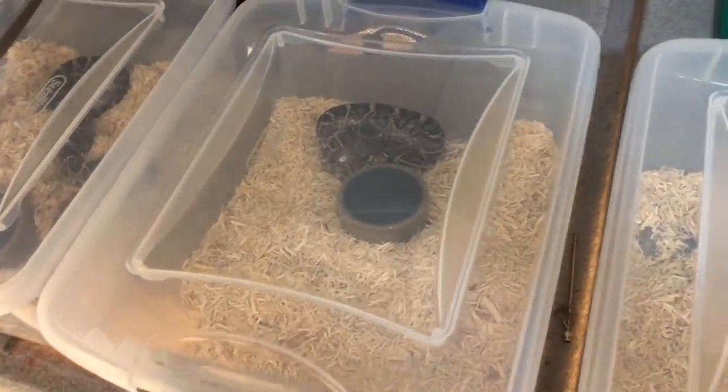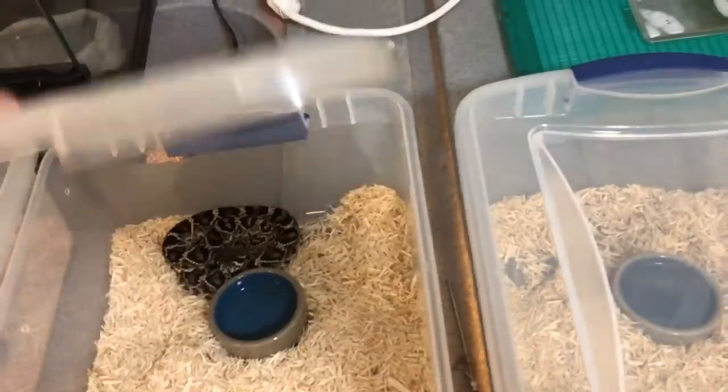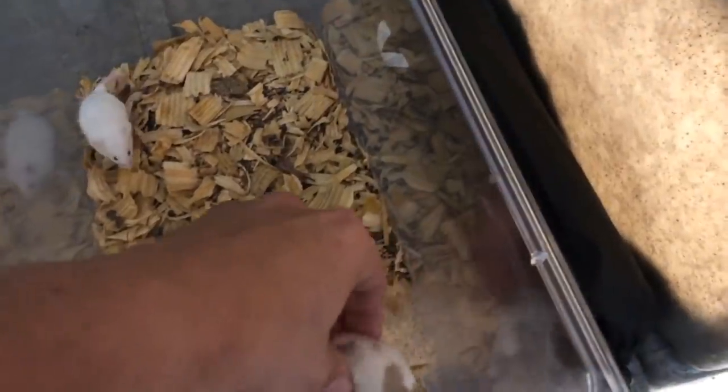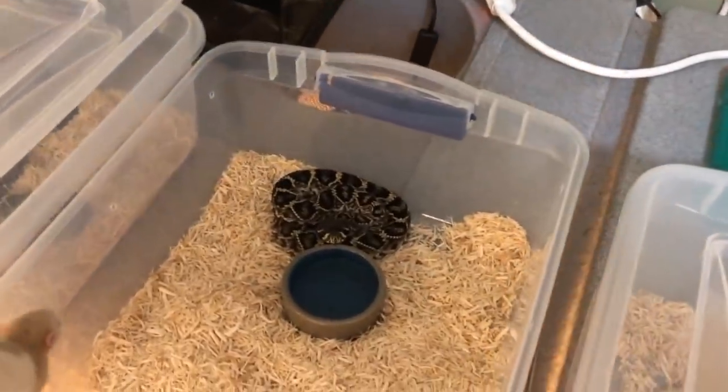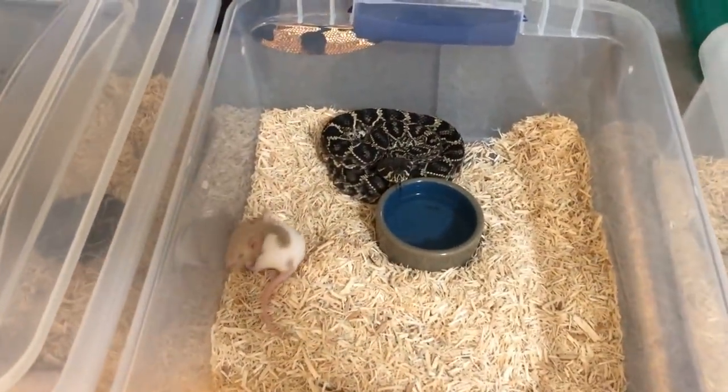So now the next one is the big female. I have gotten her to eat a rat before — it wasn't on camera — but I did get her a chunker right here. This one's a little bit bigger. Hopefully she'll take this big meal nice and easy. Let's see.